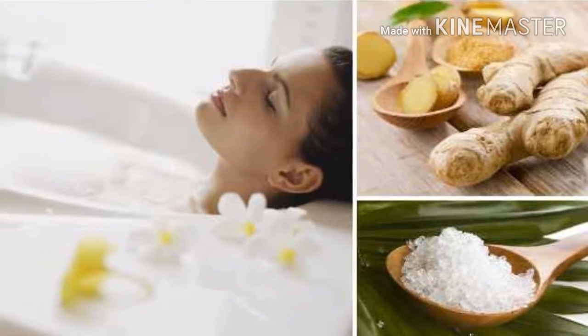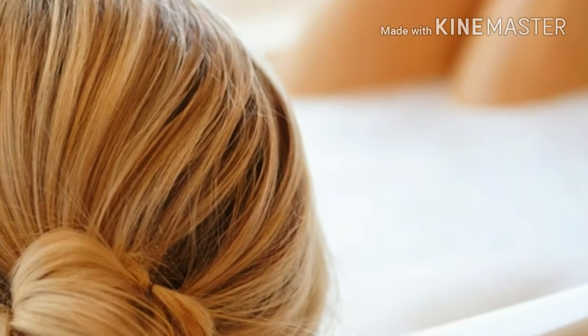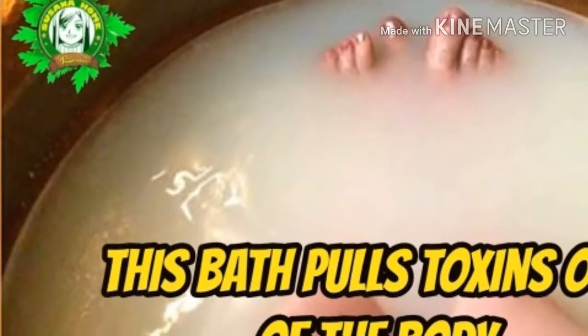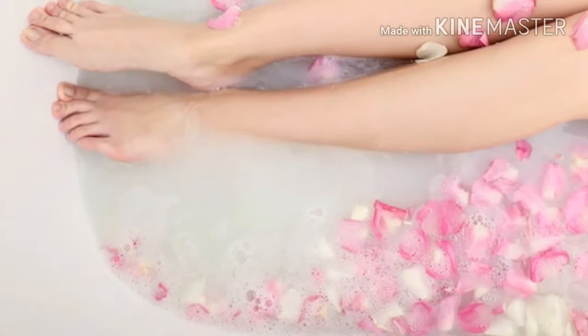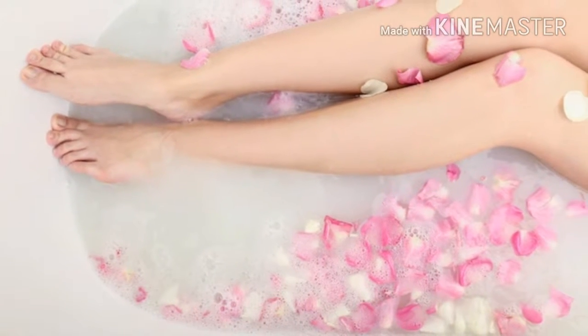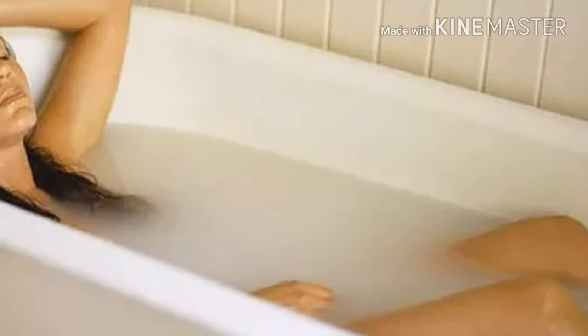Did you know that Epsom salts are named for a bitter saline spring located at Epsom in Surrey, England? Epsom salt is different from traditional salts in that it is actually a naturally occurring pure mineral compound of magnesium and sulfate. These minerals have very powerful health benefits that can enhance the detoxification capabilities of the body.